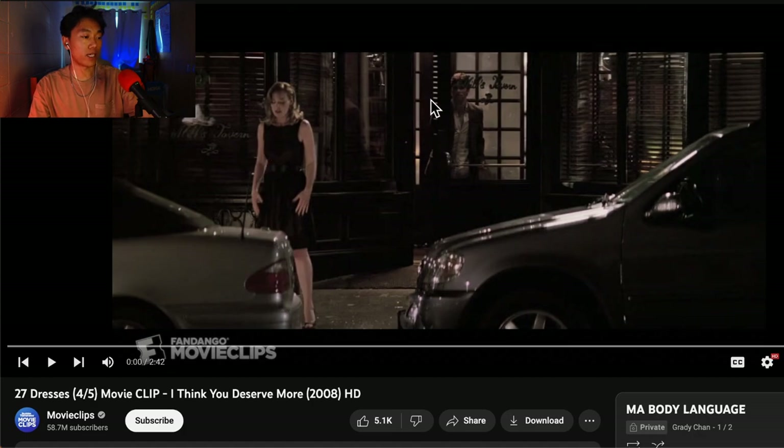Right off the bat, I noticed we have a guy and a girl. Just strictly by the framing and cinematography, I imagine this is a romantic film — a romcom. They're outside a restaurant. Looking at her, I can see that she is very closed off. She's looking down, her hands are inside, and her stance is very wide — wider than her shoulders — showing that she is in a very closed, defensive posture.